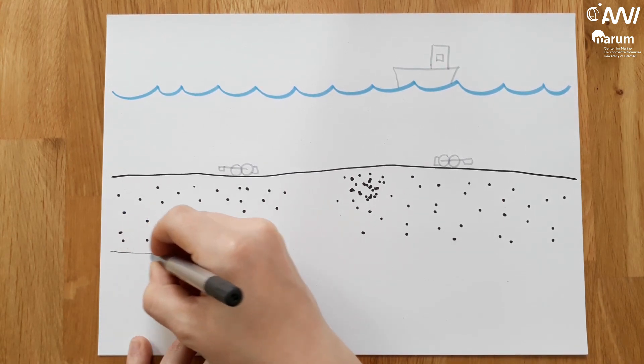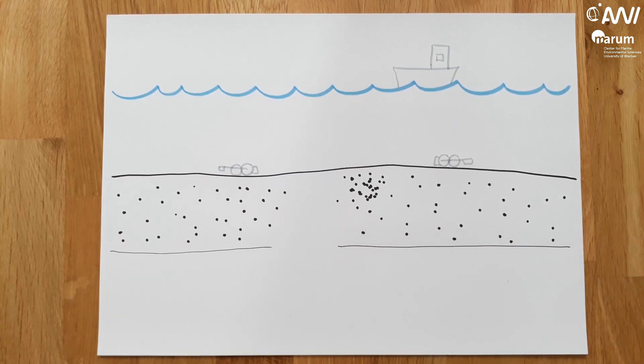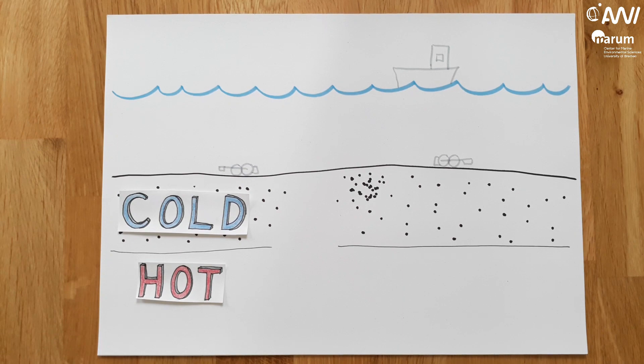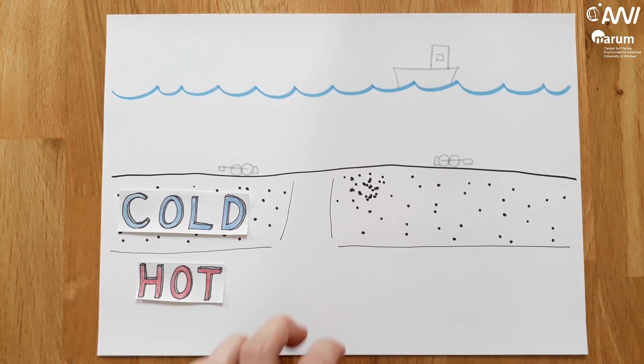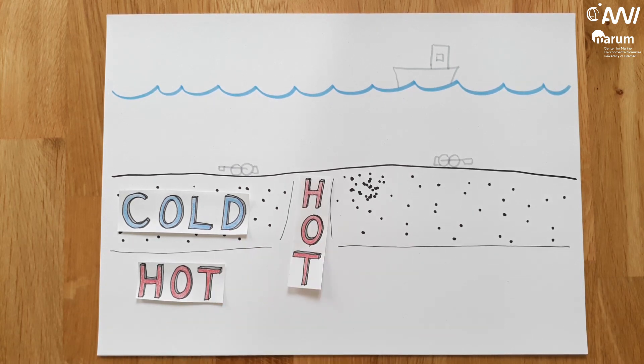In this pattern, earthquakes stop at a certain depth because it becomes too warm for rocks to break, so we can define a temperature boundary. A gap in the band of earthquakes can also result from too high temperatures — here we map a possible magma chamber underneath a volcano.